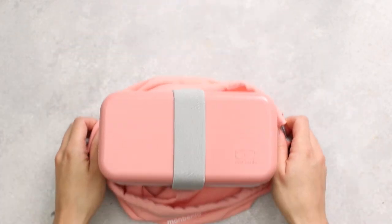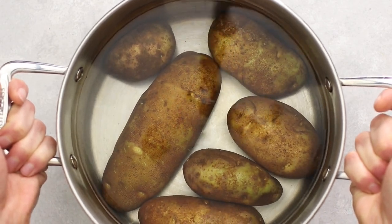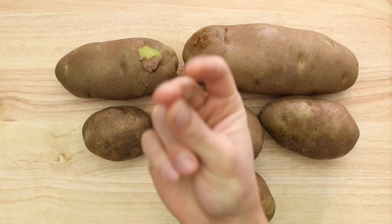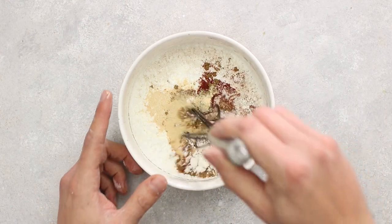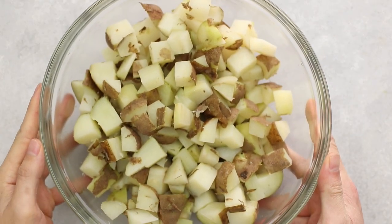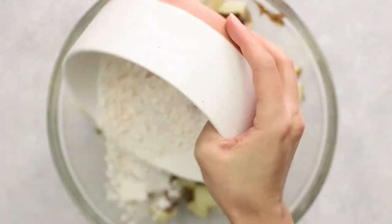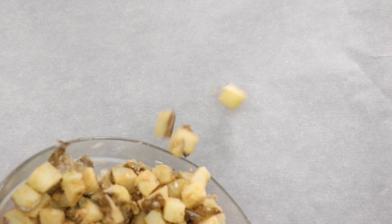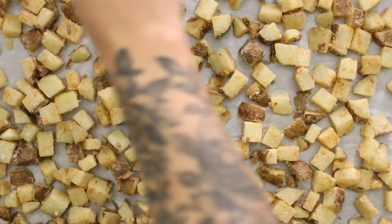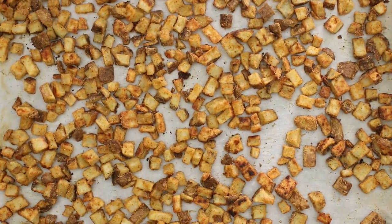The next recipe is Taco Bell-inspired fiesta potato tacos. First, parboil some potatoes until slightly fork tender, then dice them. For the spice mixture, whisk together cornstarch, garlic powder, paprika, cumin, chili powder, and onion powder. Add the potatoes to a large bowl with avocado oil, mix until fully coated, then pour over the spice mixture. Spread on a lined baking sheet in a single layer, season with salt and pepper, and bake for 40 minutes, flipping halfway.